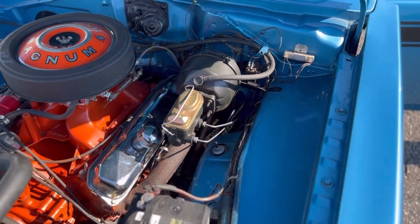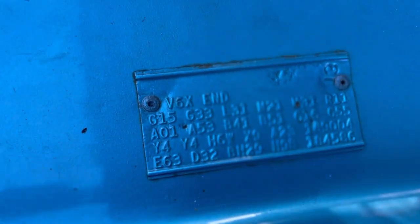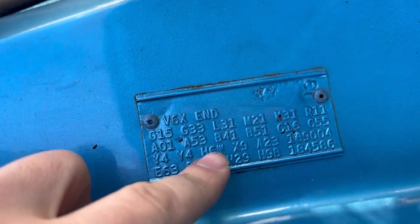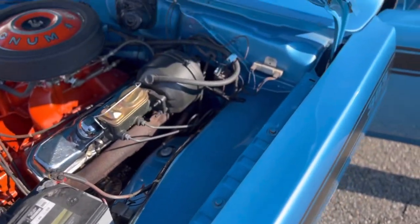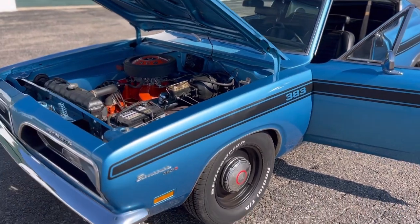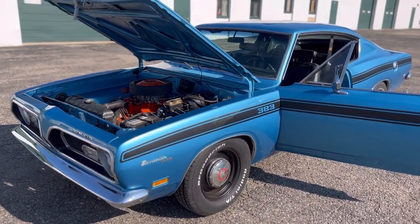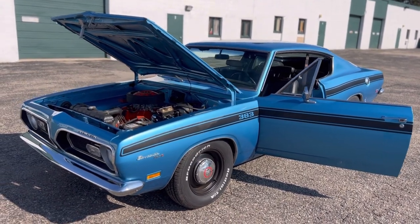You have the original fender tag. So this car was originally gold with the white interior — it was switched over to B5 Blue and it was done really nice. I know some guys might not like the fact that the color's been changed, but a B5 Blue car, when it looks good, it's tough to beat.